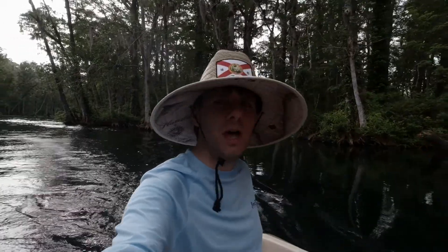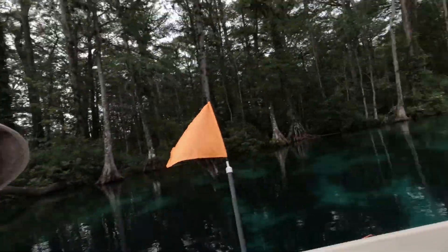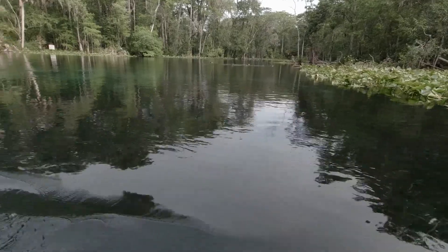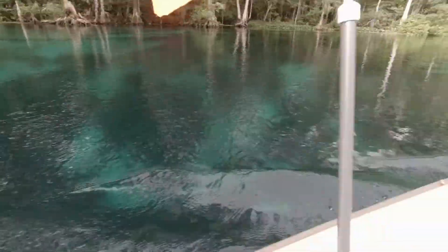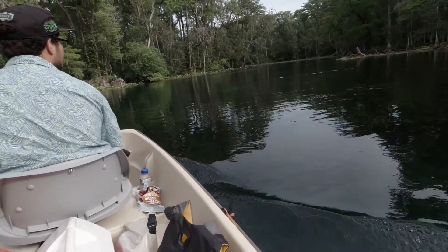We've been going down for a ways now — about two miles away from Silver Springs. There's a lot of things out here to see and the water is pretty clear. It might be hard to see from the camera but the water is super clear, you can see right down to the bottom. Nice and blue down there. Coming up to a little sea bank.